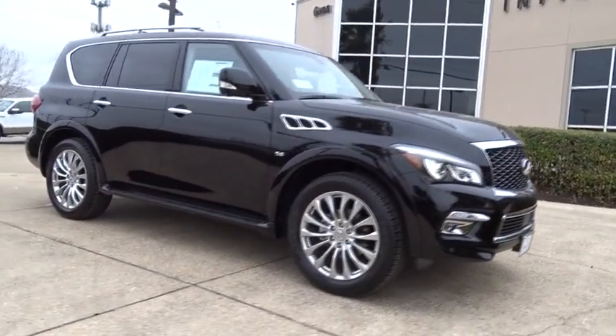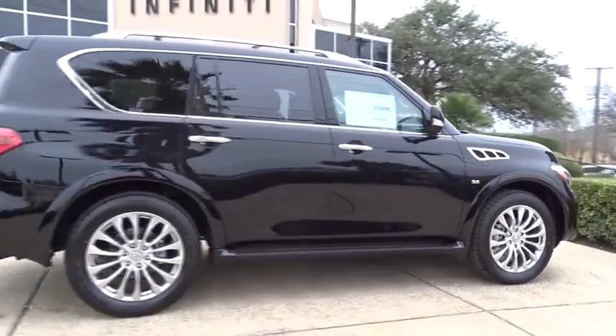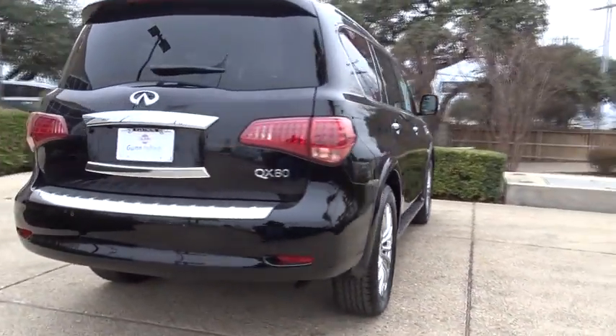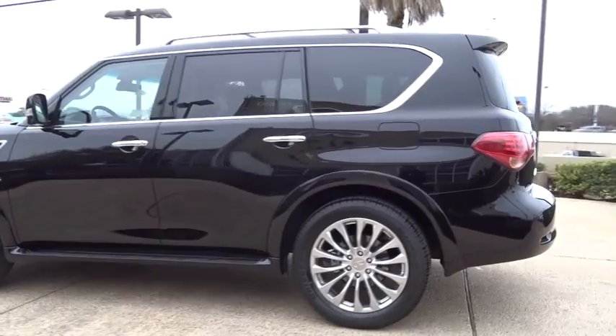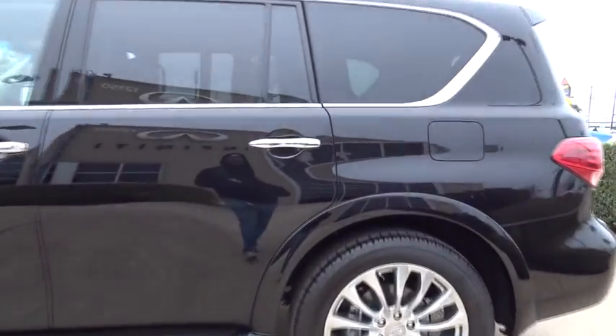The 2017 Infiniti QX80. If you are in the market for a full-size luxury SUV with all the latest technology to make driving easier, look no further than the Infiniti QX80. It packs a strong engine, excellent manners, and a well-equipped cabin. The QX80 is the most fuel-efficient of its kind.